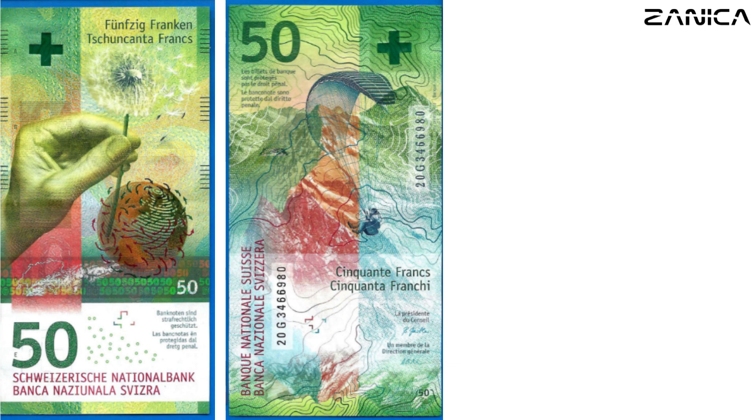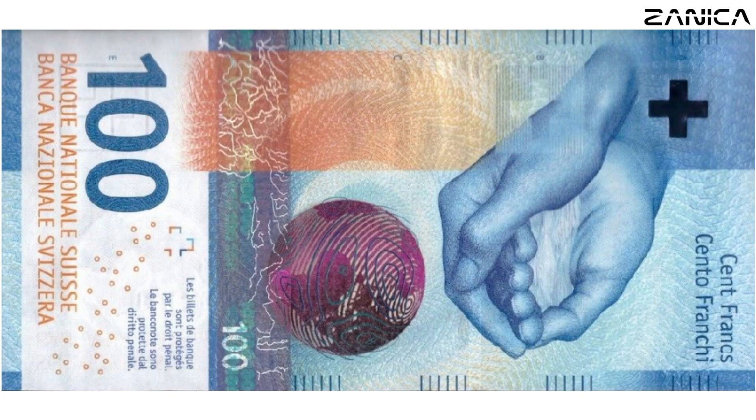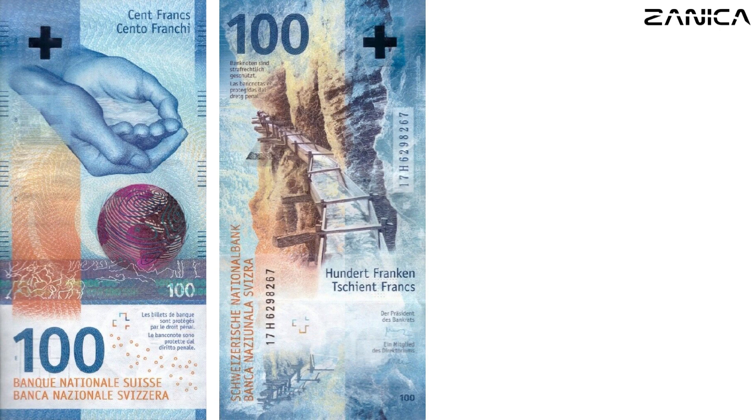Moving forward, we examine the 100 francs banknote, measuring 70 by 144 millimeters, adorned in serene blue, honoring Switzerland's humanitarian tradition. The obverse features a pair of hands providing water, symbolizing Switzerland's commitment to humanitarian aid and global cooperation. Flipping the note reveals water flowing alongside a vertical mountainside, showcasing Switzerland's innovative irrigation systems.